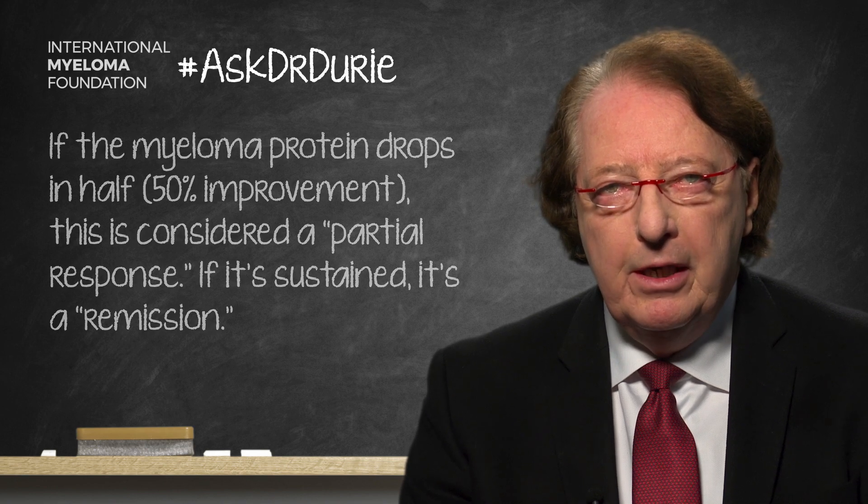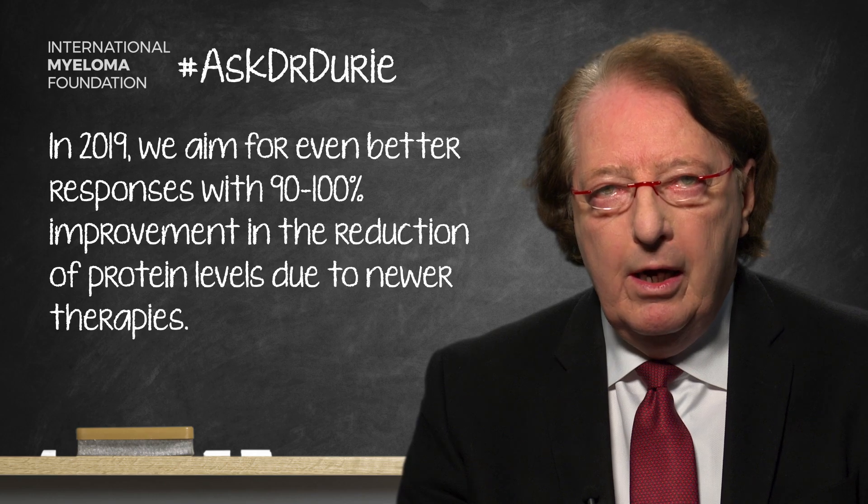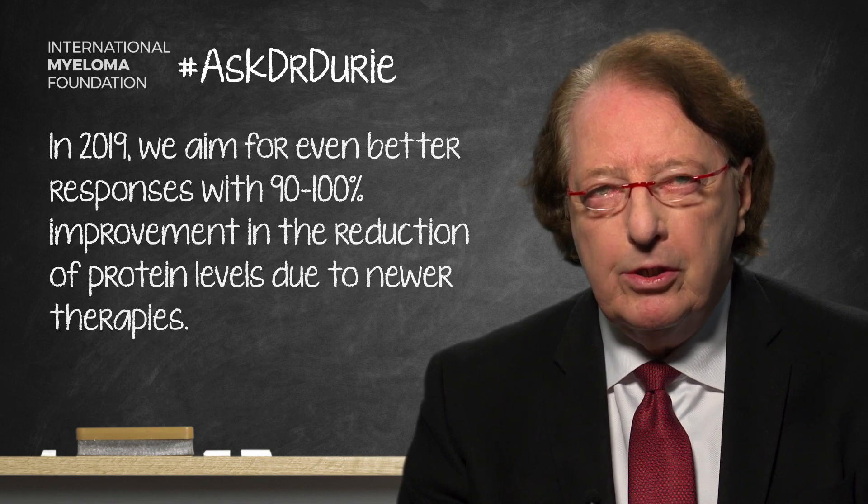With newer therapies, we're often looking to achieve an even deeper response — a 90% reduction in protein levels, even a 100% response with special testing, and maybe even showing no detectable disease with minimal residual disease testing. So a much more dramatic response.